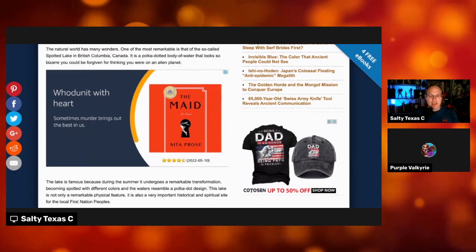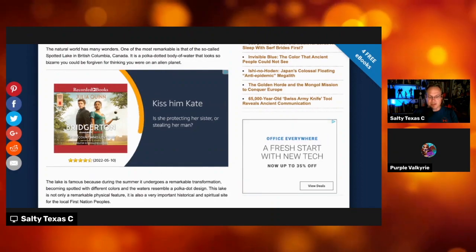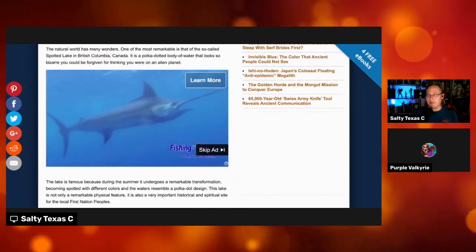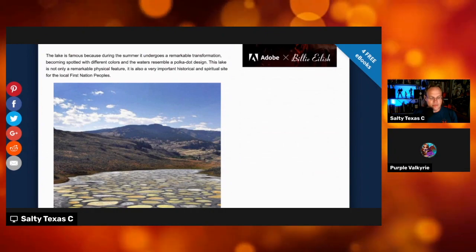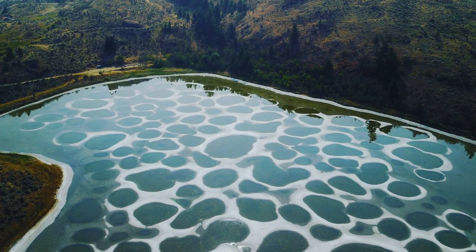The natural world has many wonderful things. Perhaps the most remarkable is the so-called Spotted Lake in British Columbia, Canada. It is a polka-dotted body of water that looks so bizarre you could be forgiven for thinking you were on an alien planet. The lake is famous because during the summer it undergoes a remarkable transformation, becoming spotted with different colors, and the water resembles a polka-dot design.